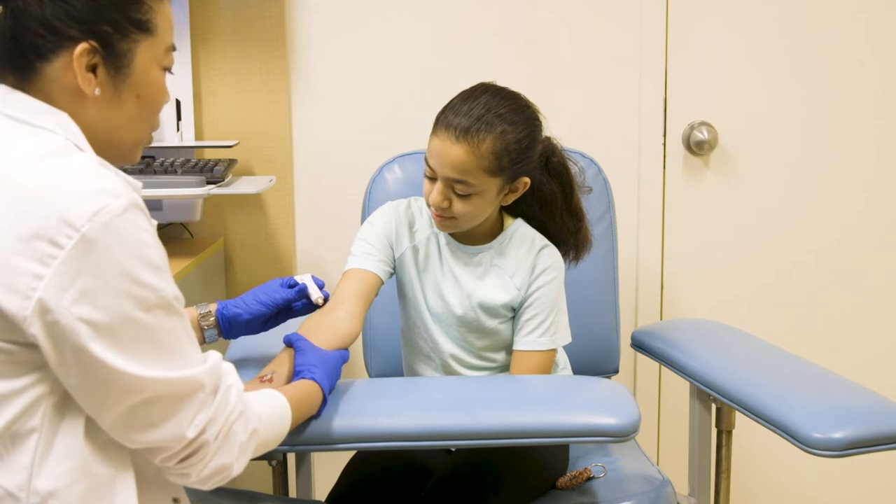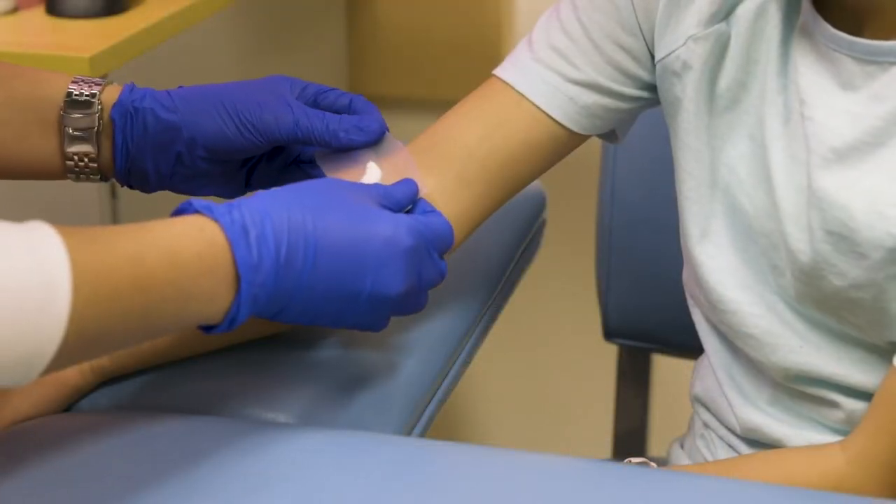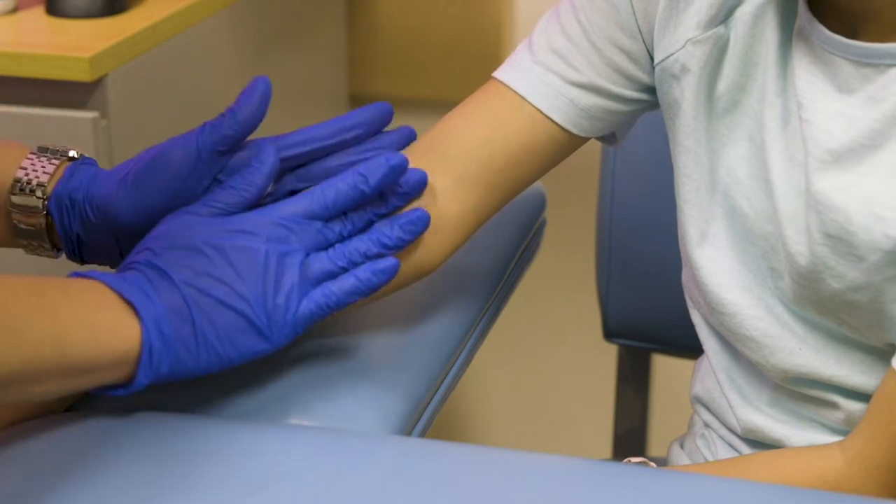Numbing cream needs at least 30 minutes to work and can stay on the skin for up to two hours. Please speak to your health care team if you want to buy numbing cream before your appointment.